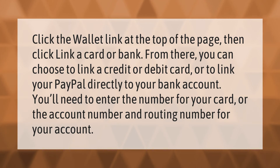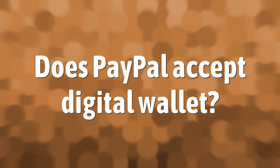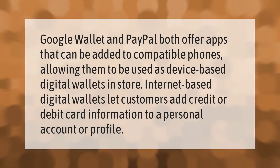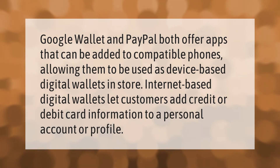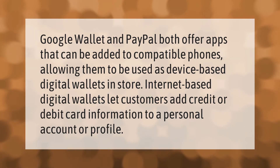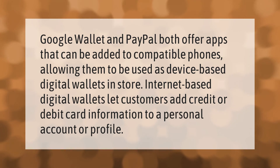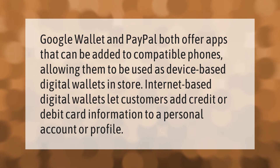Google Wallet and PayPal both offer apps that can be added to compatible phones, allowing them to be used as device-based digital wallets in store. Internet-based digital wallets let customers add credit or debit card information to a personal account or profile.